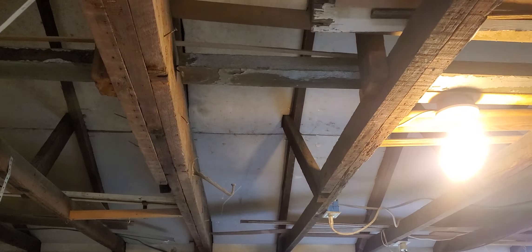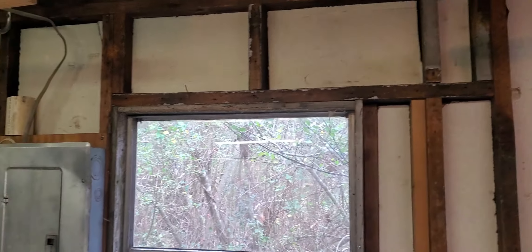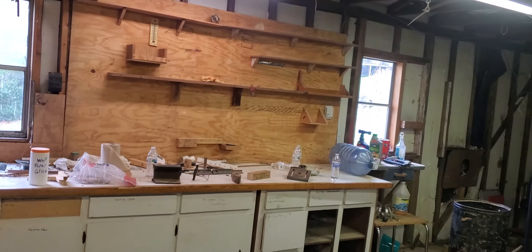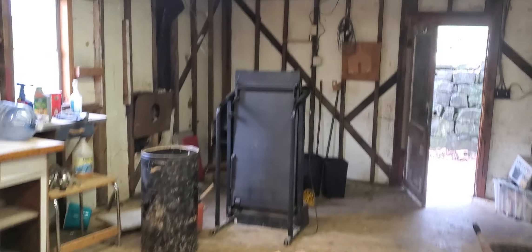The rafters are scabbed together and they're solid full two-by-four rafters. I think they're 24 inches on center - nowadays code is 16, but back then if you could put a roof on it and it wouldn't fall in, it was code I guess. I think it's about 18 by 36, which is a nice building.